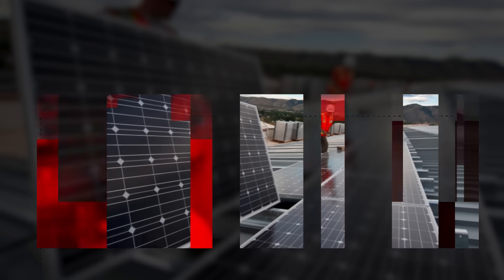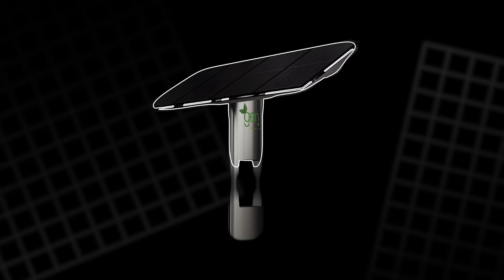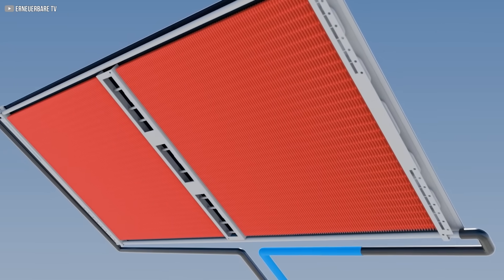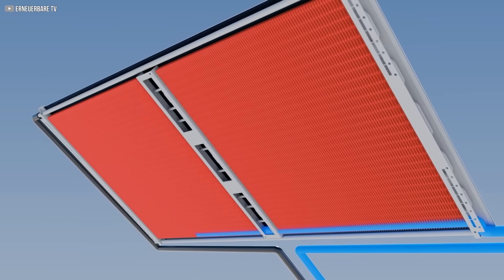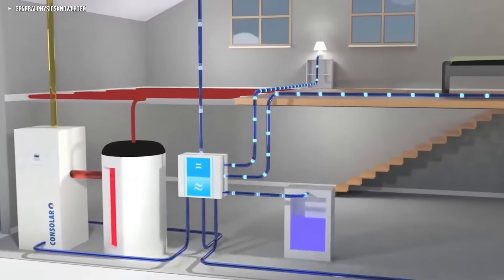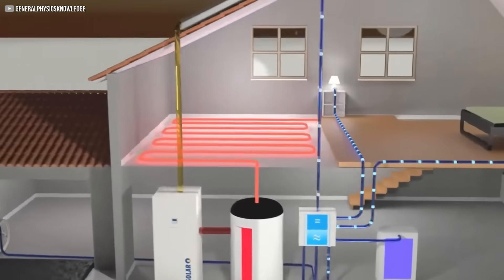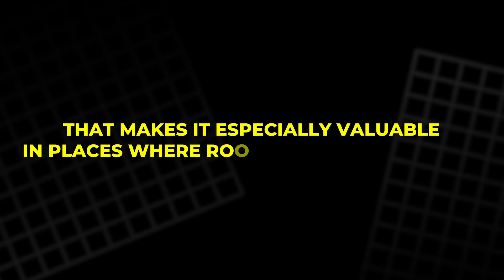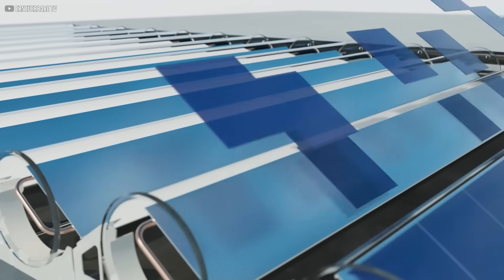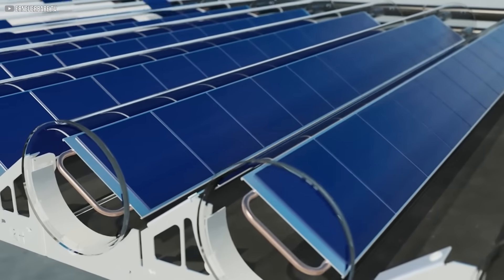Why Solink matters: Solink isn't just a clever design — it solves multiple problems at once. The most obvious benefit is its total energy output. By combining electricity generation with heat capture, it delivers far more usable energy per square meter than traditional solar systems. That makes it especially valuable in places where rooftop space is limited. Instead of choosing between PV panels or thermal collectors, Solink gives you both in one.